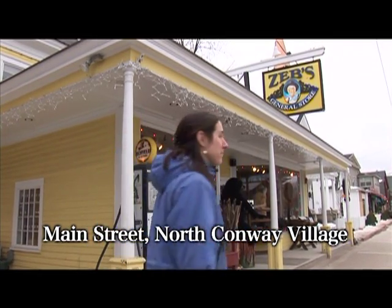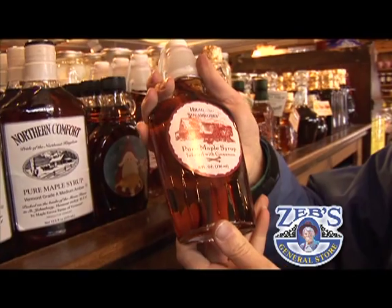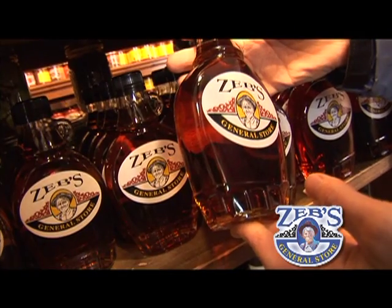Your trip to the Mount Washington Valley is not complete without a stop off at Zeb's General Store in the heart of North Conway Village. Come on in and I'll show you what I mean. The maple syrup department hits you right in the face when you walk in the store — there's so many different ones to choose from, and perfect before you hit the slopes.